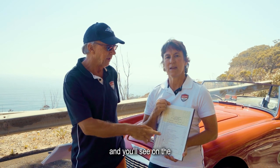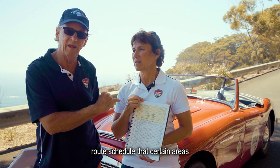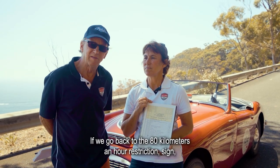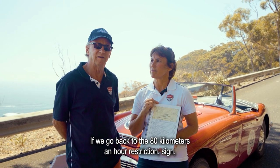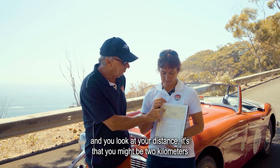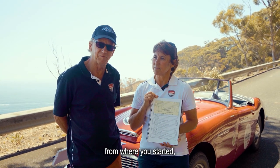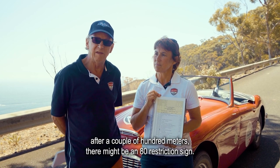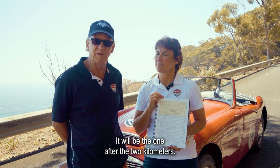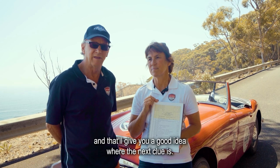On the road schedule, certain areas you'll be given a distance but not a time. Going back to the 80 km/h restriction sign example — if you've just started a particular section and you look at your distance, that clue might be two kilometres from where you started. After a couple of hundred metres there might be an 80 restriction sign, but that's not the one — it will be the one after the two kilometres. So watch your distances between clues and that'll give you a good idea where the next clue is.